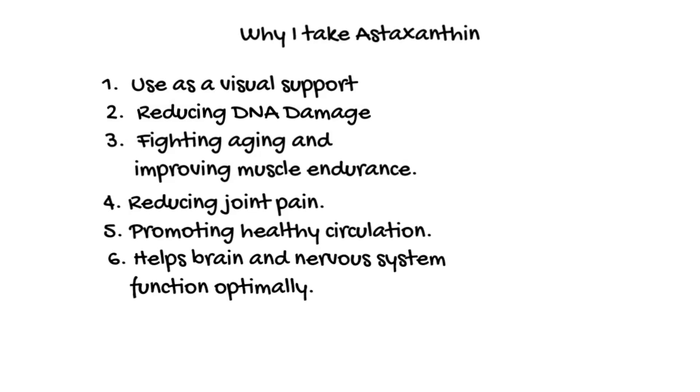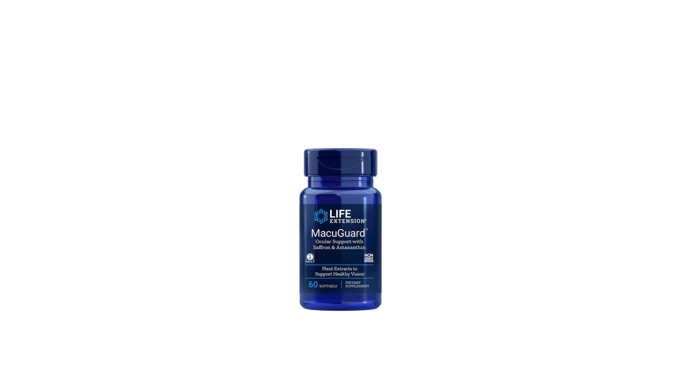I personally have noticed that my skin appears younger than other people my age, and this may be related to astaxanthin as it reduces oxidation in the skin. My source of astaxanthin is from Life Extension Macula Guard, which has, in addition to astaxanthin, zeaxanthin, meso-zeaxanthin, and saffron. This combination appears optimal for supporting macular health.